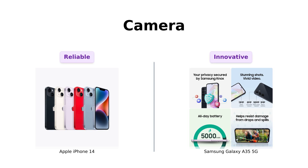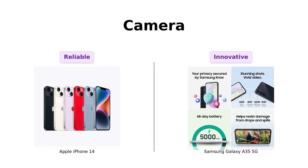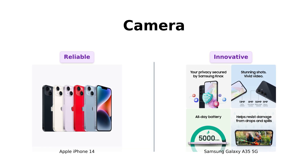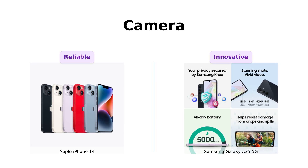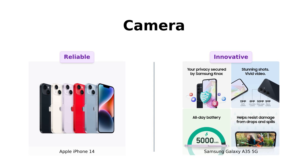Next, cameras. The iPhone 14 has a solid camera that many reviewers find impressive, especially for everyday use. On the other hand, the Galaxy A35 5G is praised for its advanced triple-lens camera and features like night photography, which lets you capture stunning photos even in low light. Reviewers mention that while the iPhone 14's camera is reliable, the Galaxy A35 5G offers more creative possibilities.